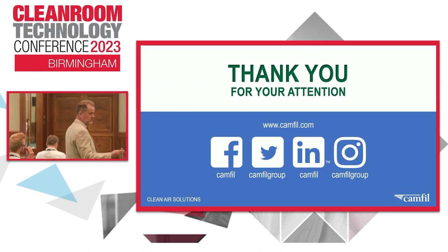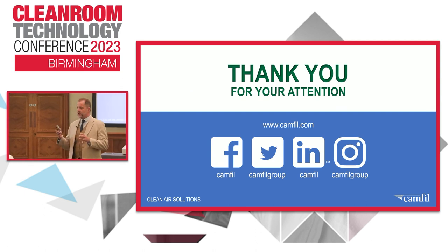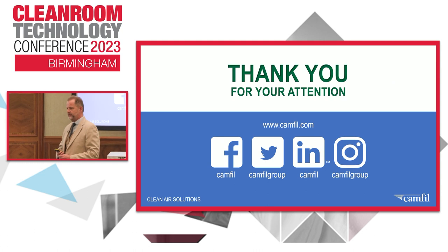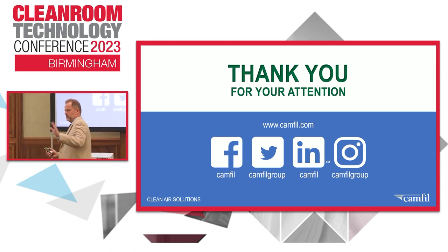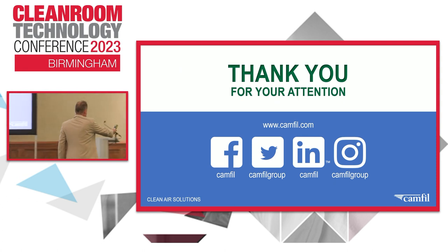We're finished early. Thank you very much. If you didn't see or hear the full presentation, please just ask me - information is free, slide set is free - and the same for anybody else in the room. Thanks, ladies and gents.